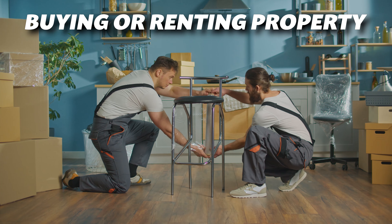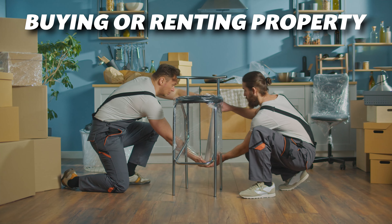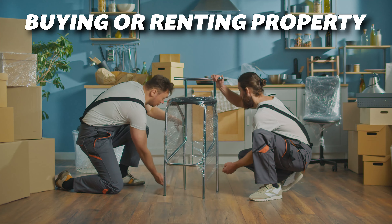Finally, consider your housing costs. Whether you're renting or buying, expenses will differ greatly by location. Research online or talk to expats to understand the average costs in your chosen area.